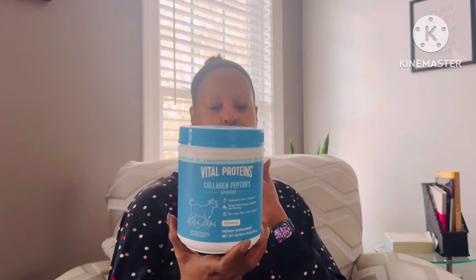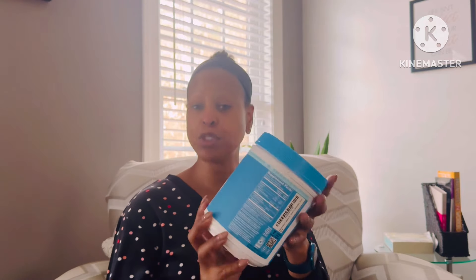I've talked about this several times — this is the Vital Proteins collagen peptides that I have been taking for quite some time. I've tried a couple of others but I always go back to this. I really love the benefits of this powder.